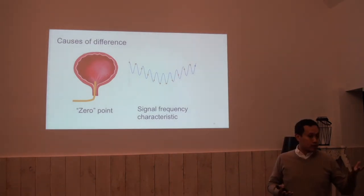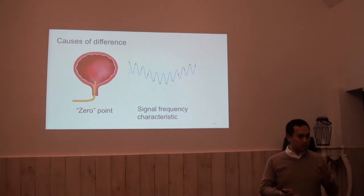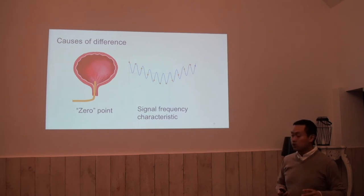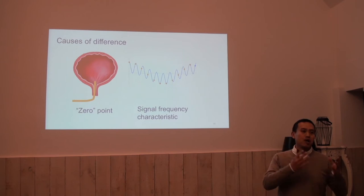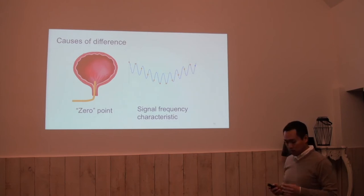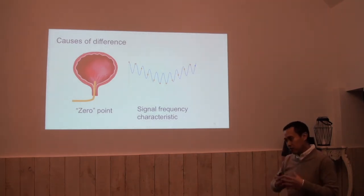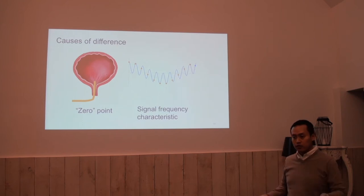That is the zero point — that is one possible difference. This next part is a bit more technical, where we talk about signal frequency characteristics: how a certain signal is picked up by the water catheter or by the air charge catheter. Signals — imagine something like a cardiac signal — can be broken down into components of various frequencies.